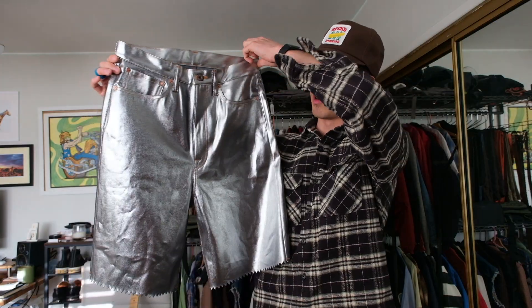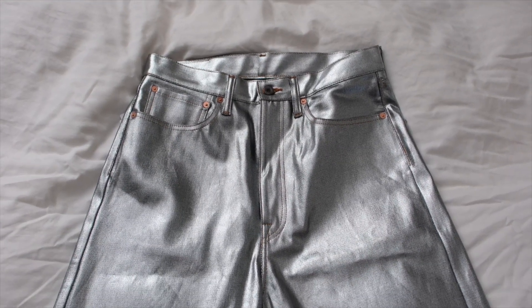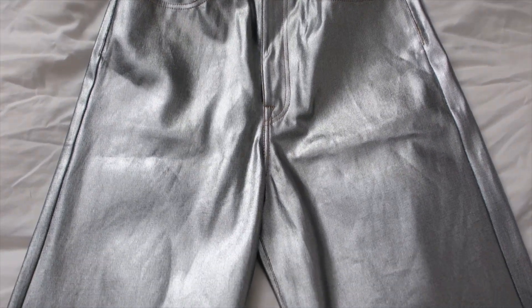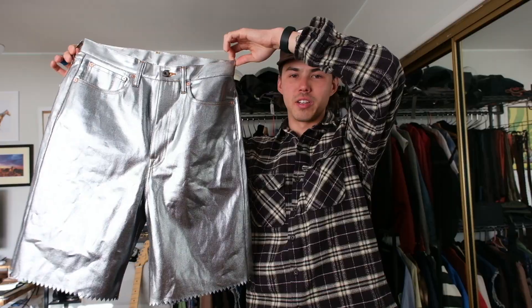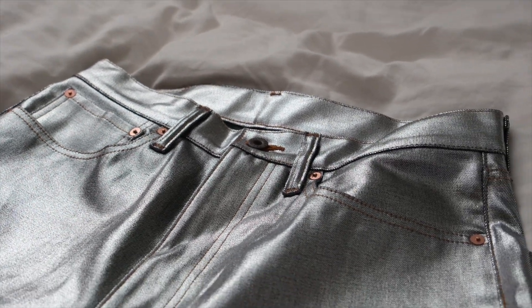I'll have some close-up video of the shorts, but basically they're jean shorts that have been pressed with a foil material, so they have a chrome, silvery look. They're super crazy, and there's a leather Capital patch on the back which is super crispy.